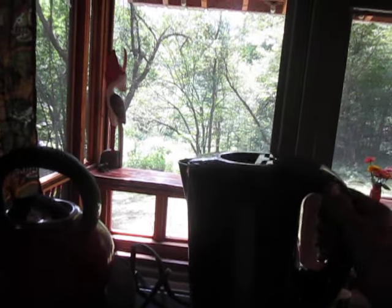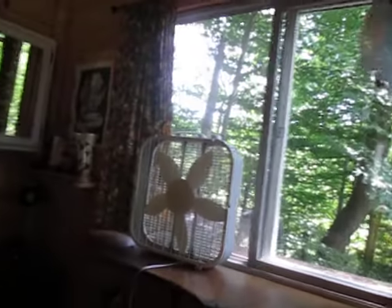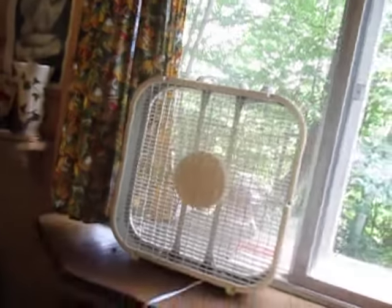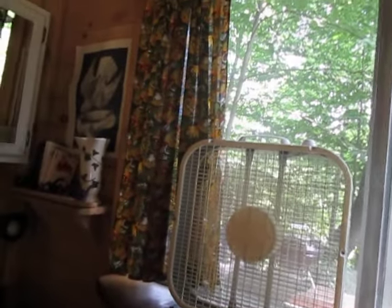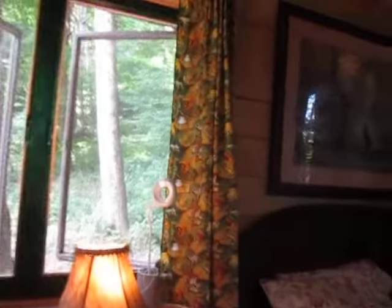We have a nice coffee water heater, a French press for your coffee. We do have a nice fan to blow the cool fresh air on you. I do understand there is no air conditioning.